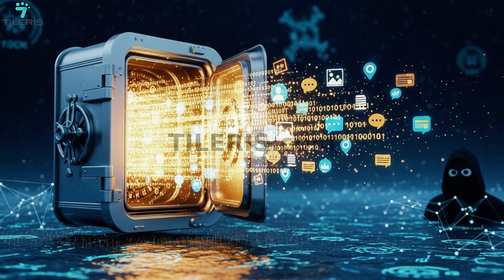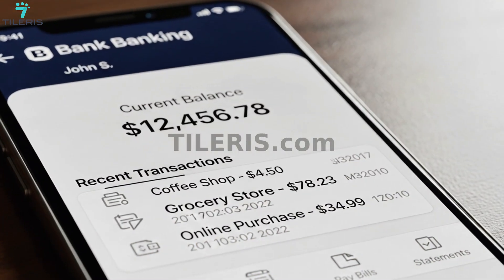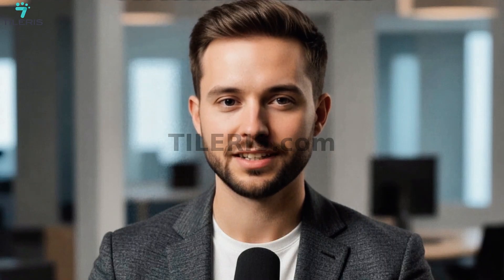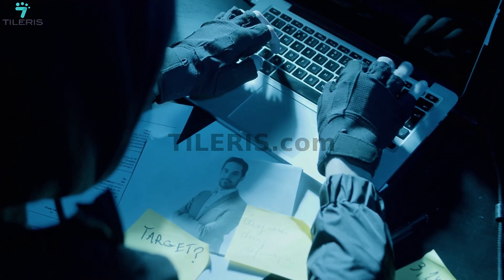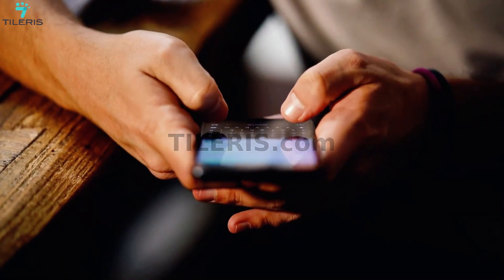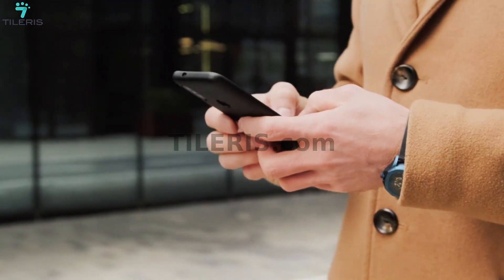Your phone holds a treasure trove of your life — your banking info, your most personal conversations, your memories, and a long list of very important information. A single breach could be devastating and could lead to dire consequences. In today's digital world, your phone is your most critical asset, mostly because of its mobility and convenience. So, how do you protect it like a top-secret file?